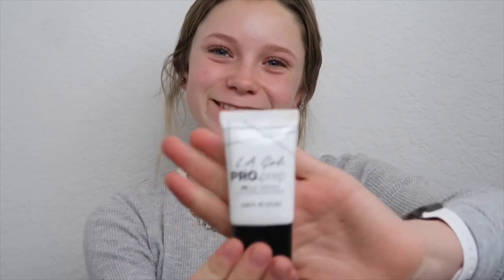Hey guys. Today I'm gonna do my makeup and I'm gonna show you guys because I'm really bored. Okay, let's go. Today we're doing full scented beauty guru, you know, so I'm spraying my face with setting spray even though it's setting spray we're gonna do it anyways.